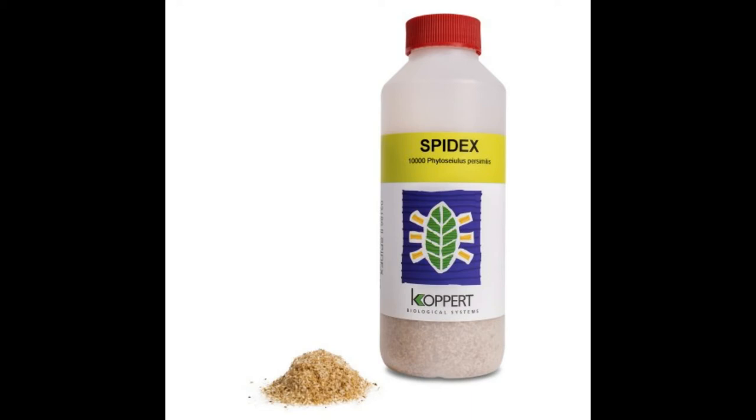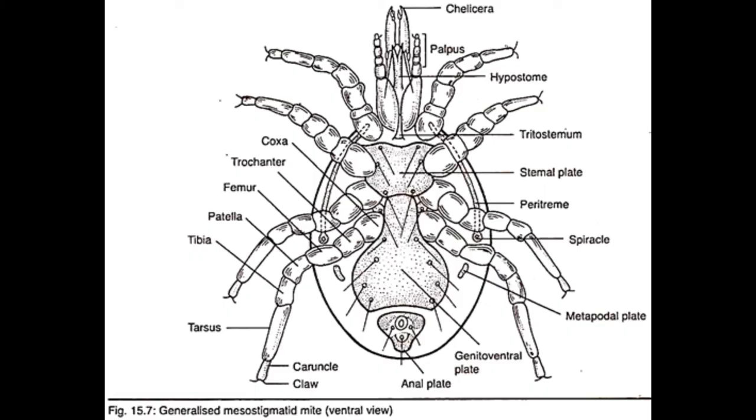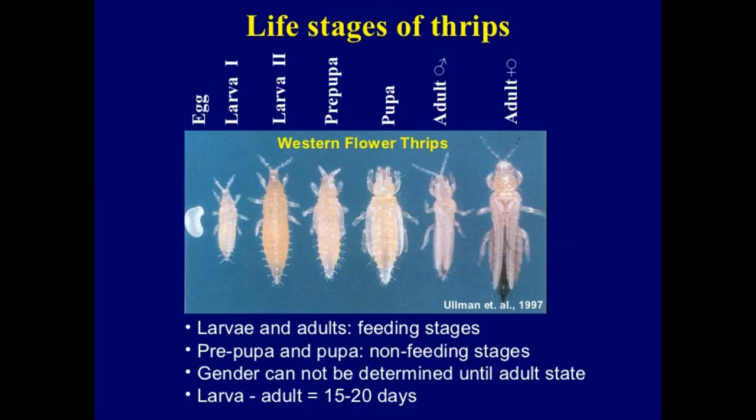Secondarily, there is Neoseiulus californicus, which is considered a type 2 mite — one that is a selective predator of tetranychid, tarsonemid, and eriophyid mites, as well as pollen. For californicus specifically, it has the ability to cut through spider mite webbing with its chelicerae and penetrate silken nests of Oligonychus persea. These adaptations give it an advantage against its prey and may be more suitable in situations where multiple mite pest families are present. Californicus is poorly suited to controlling Tetranychus evansi according to one study, and it can survive on both broad mite and cyclamen mite populations, as well as the first instar of western flower thrips and pollen.